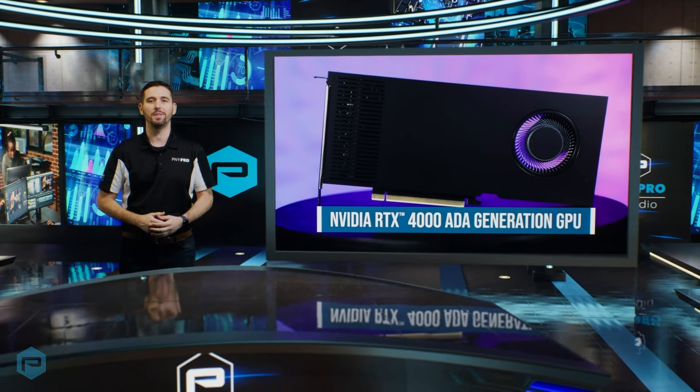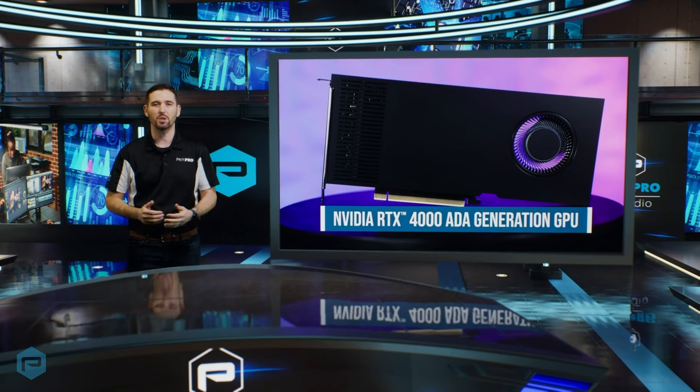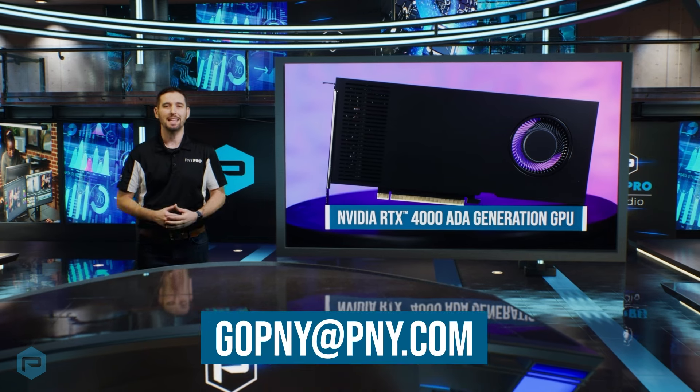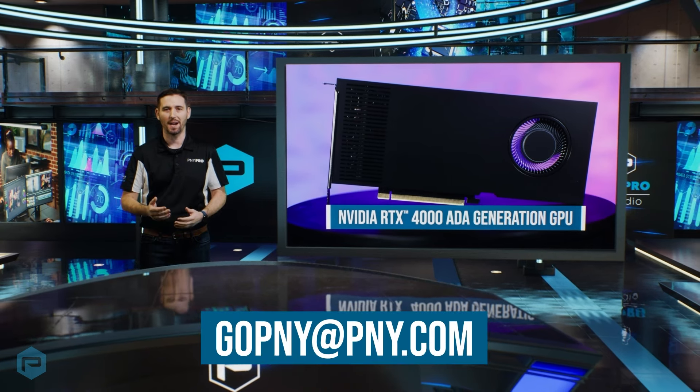Look no further than the all-new NVIDIA RTX 4000 Ada Generation GPU, which is available now. For more information, email gopny at pny.com.